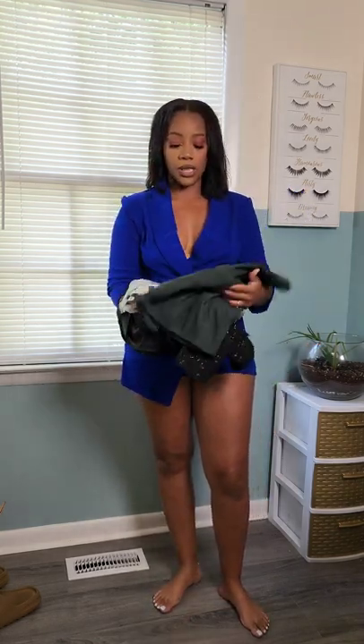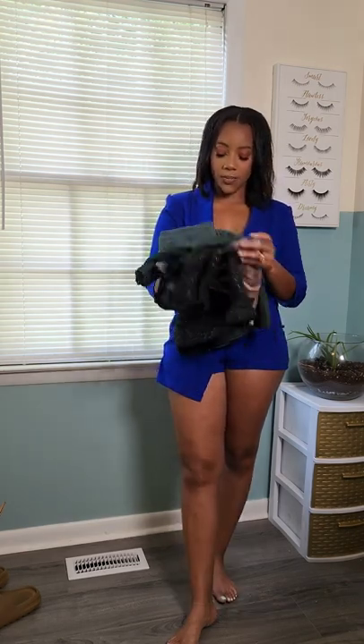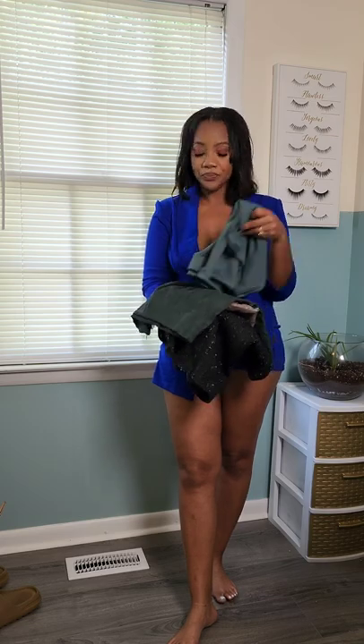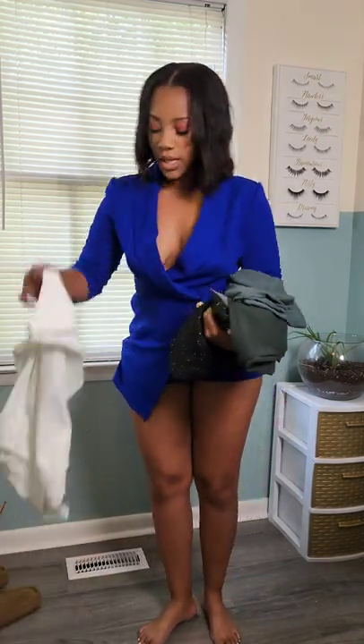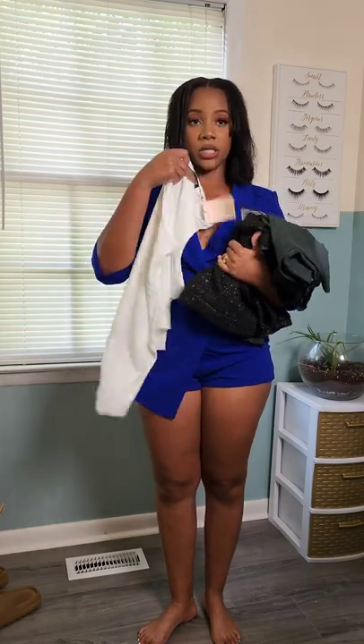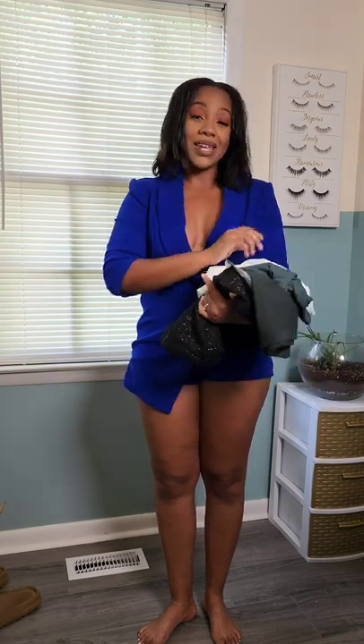For the next segment of our try-on haul, we're going to go in with these skirts that I purchased. It's a different variation — I think most of them are mini skirts and I think one might be more of a maxi. I'm going to wear them with this tank that I purchased off of GN. It's a basic tank but it has this buttery soft material to it.